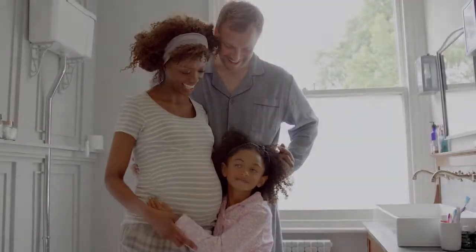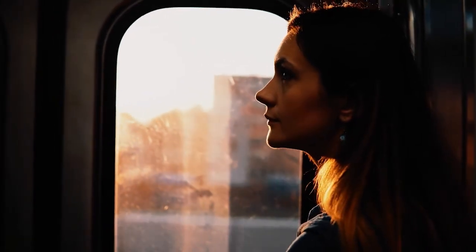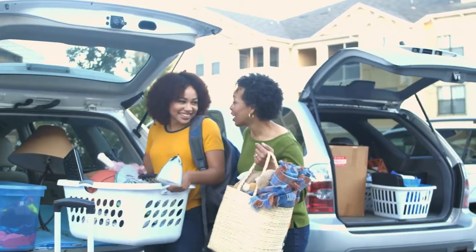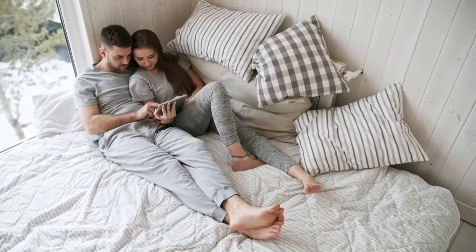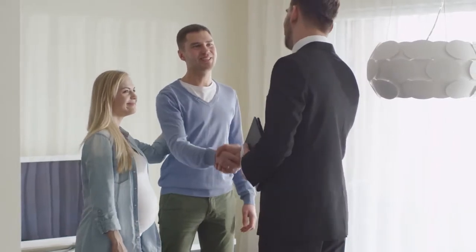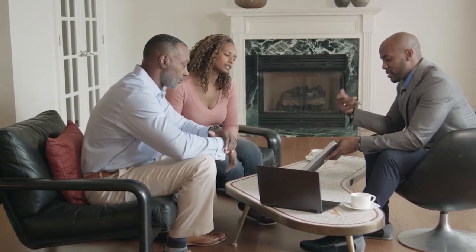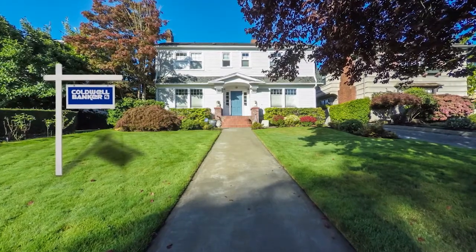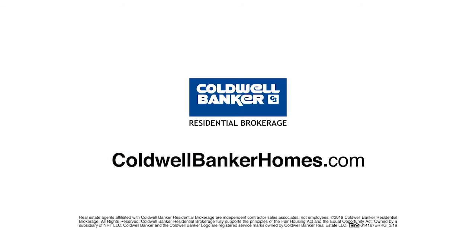When baby makes four and you're in a two-bedroom, the new job comes with a much longer commute, or the last little bird has finally left the nest — you've got moving on the mind, but is it worth it? Ask Coldwell Banker. Your Coldwell Banker agent can provide you with a free market analysis showing you the value of your home in today's market so you can make the right decision and start moving forward. Visit ColdwellBankerHomes.com today to find an agent and get started.